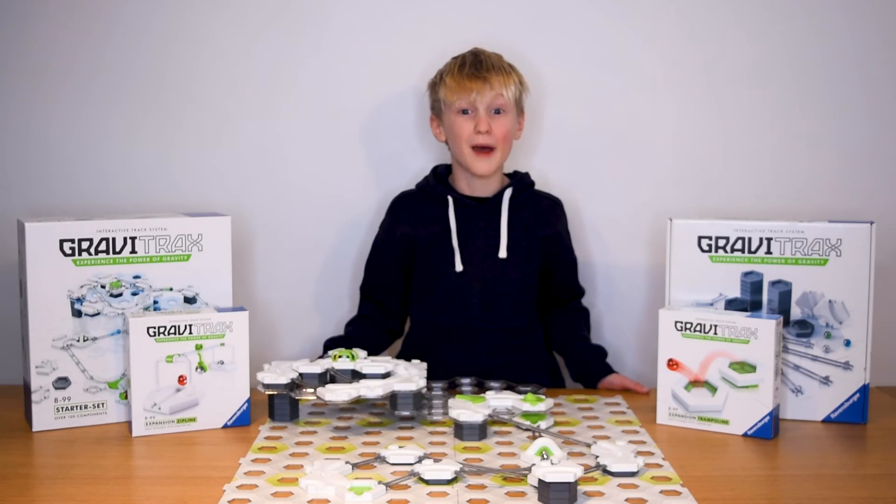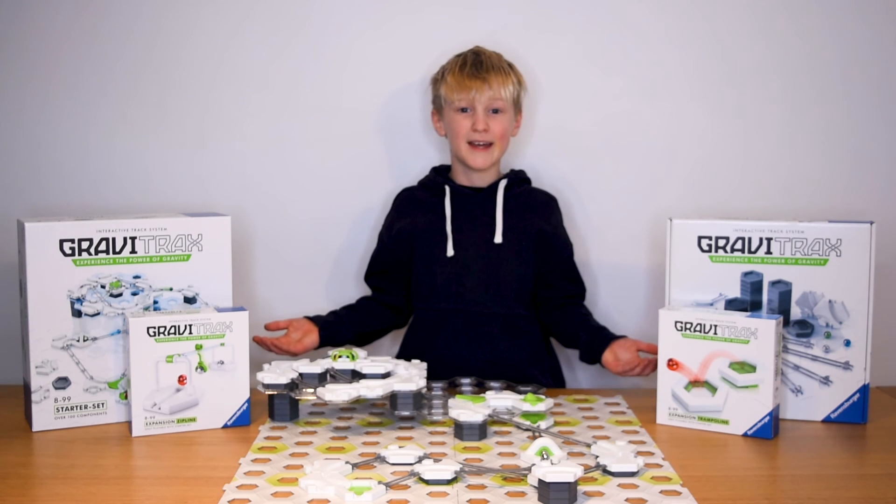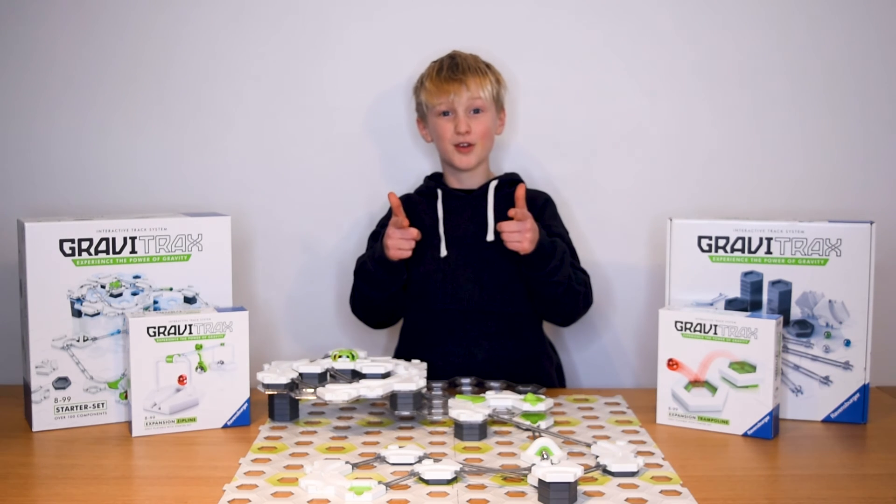Awesome stuff. Now what are you waiting for? Subscribe now to our Ravensburgers YouTube channel so you never miss a cool new trick. Get your own GraviTrax set now online or in your favourite toy store.